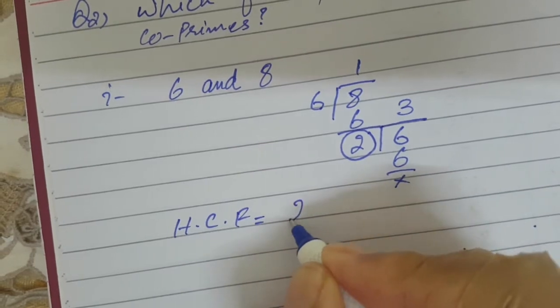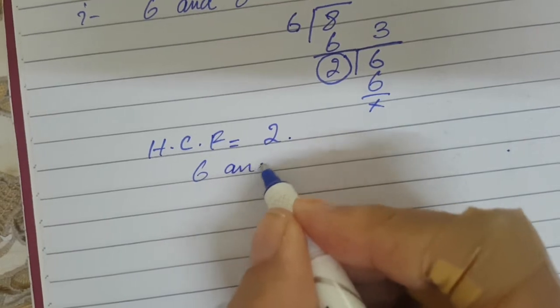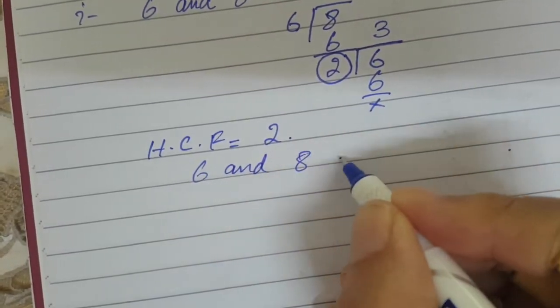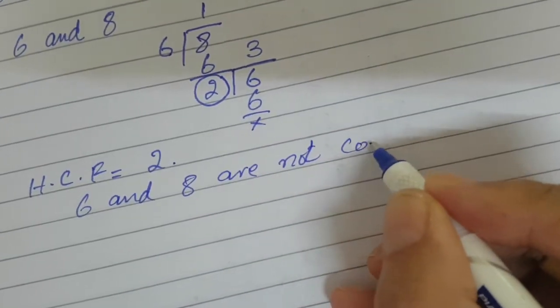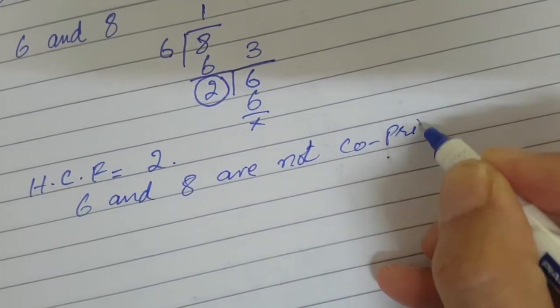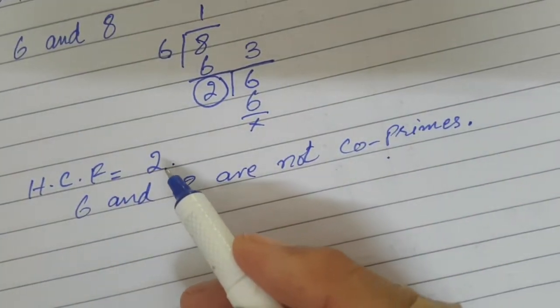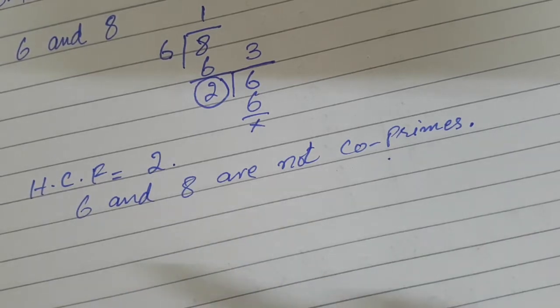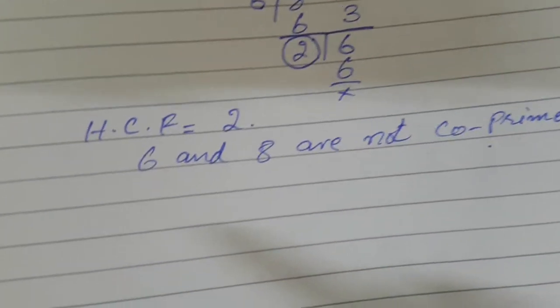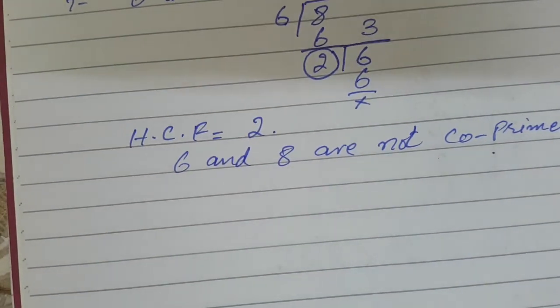So we can say that 6 and 8 are not co-primes, as their HCF is 2. If the HCF were 1, we could say the numbers are co-primes, but any number other than 1 as the HCF means the numbers are not co-primes.